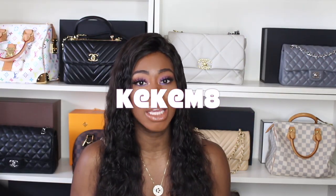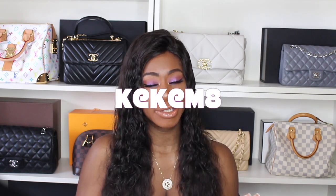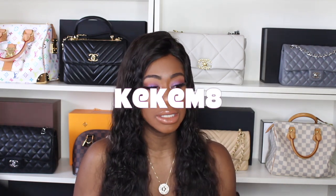My coupon code can get you up to $39 off your order, so definitely use my coupon code and click the link down below to check out Lovely Wholesale.